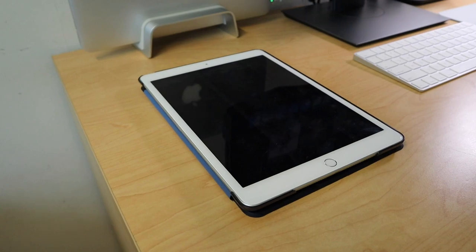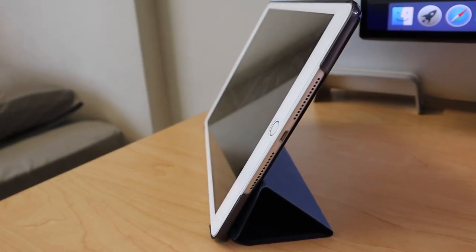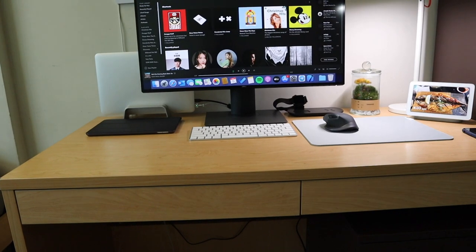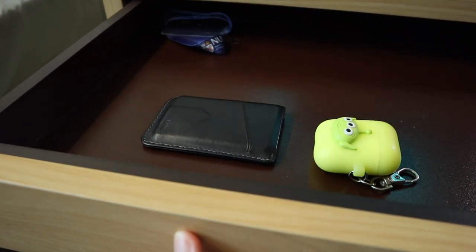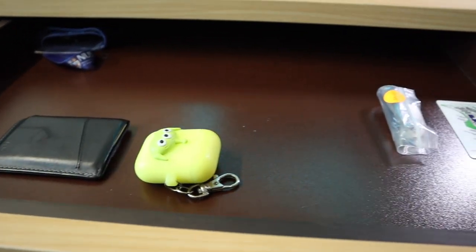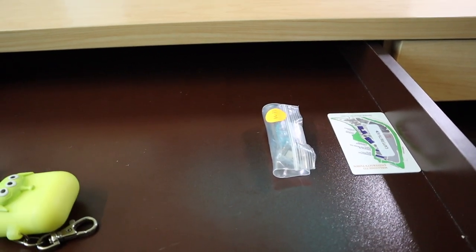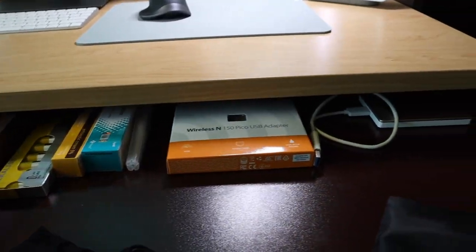I also have this iPad which I just got recently — this is the eighth-generation base model iPad, and I find it useful for watching lectures and viewing lecture notes so I don't have to print them all out. Underneath the table are two drawers for frequently used items: in the first drawer I have my wallet, AirPods, keys, and a toilet card used to unlock the toilet door. In the second drawer I have my mask, some medication, and my hard drive.